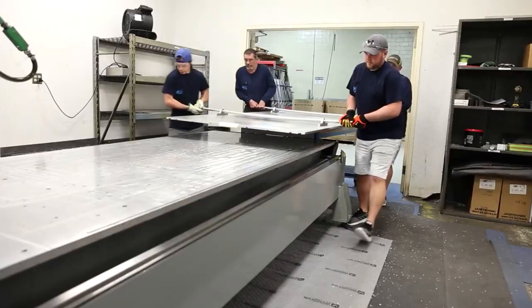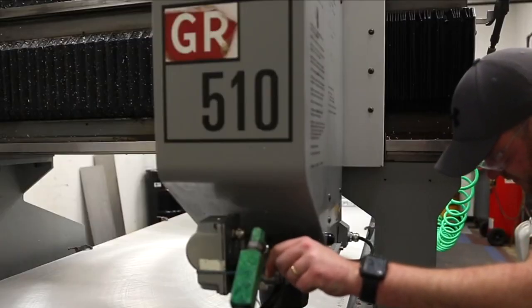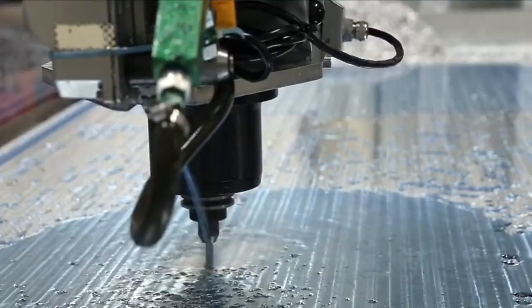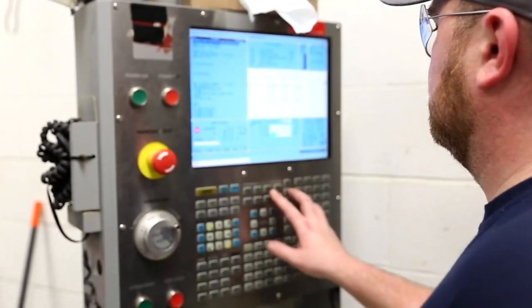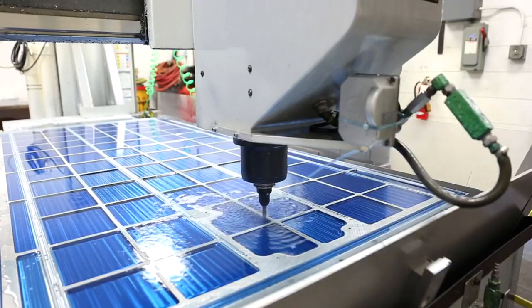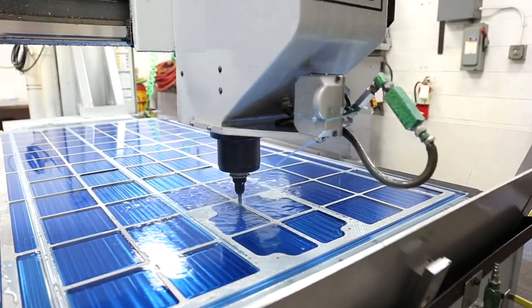Skilled technicians meticulously integrate the various components including the fuselage, wings, and tail. This precise assembly process ensures the EC145E's structural integrity and durability — key factors for its mission versatility. The next critical phase involves the installation of the helicopter's dynamic components.